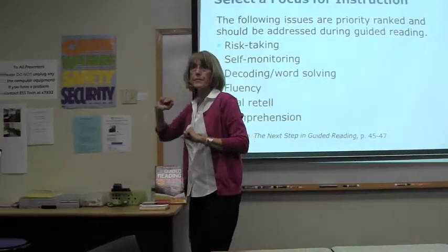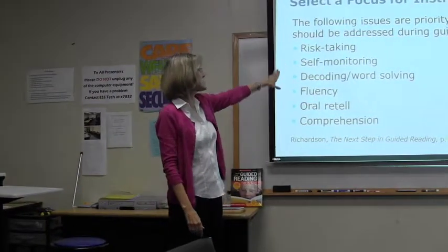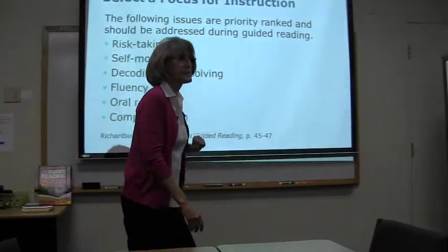Does this make sense to you? She talks about these in more detail in her book.